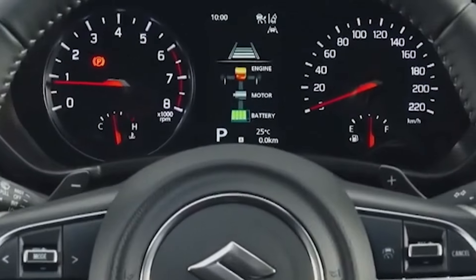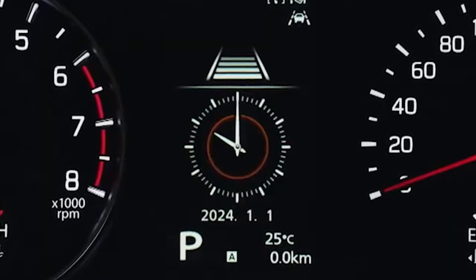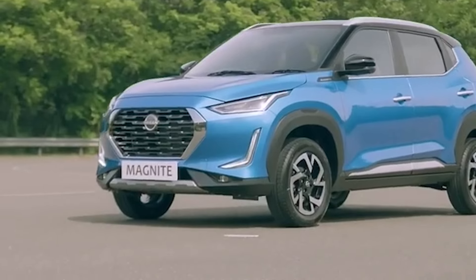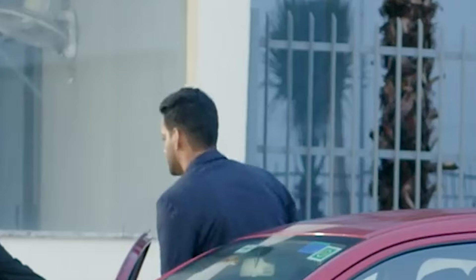Hello everyone and welcome back to our channel where we dive deep into the hottest cars hitting the roads. Today we are exploring 5 amazing car launches in 2024, all priced under Rs 10 lakh. Grab your seats — this ride's going to be exciting.